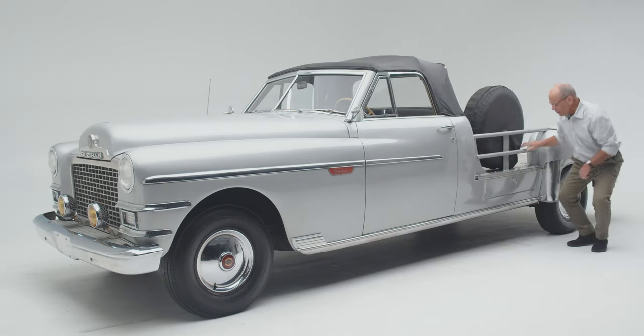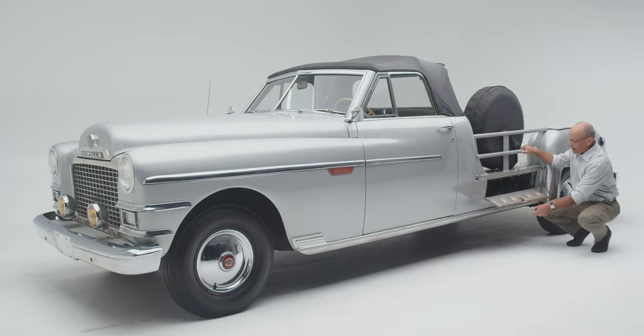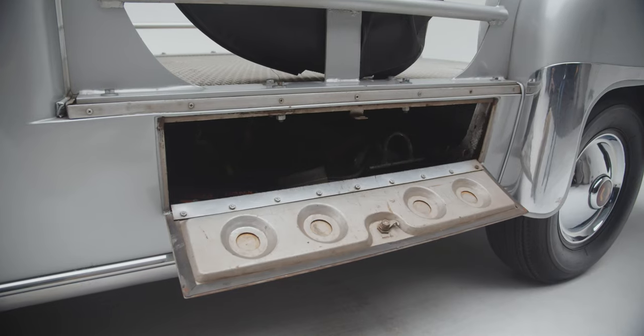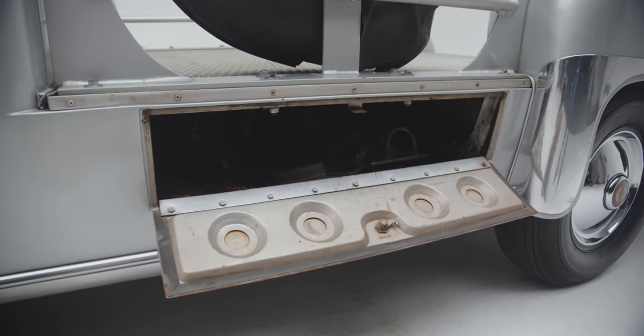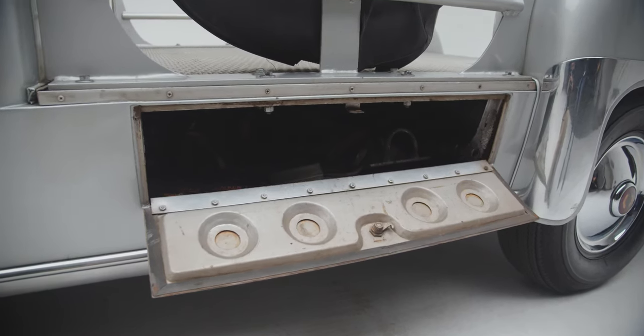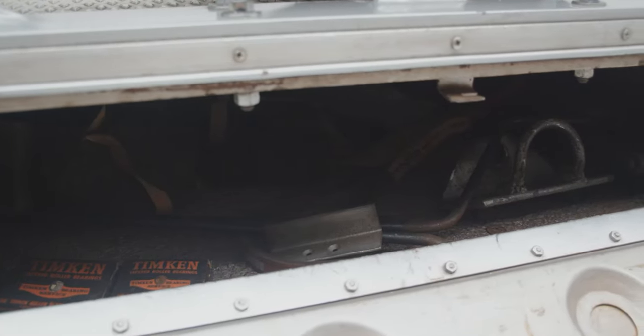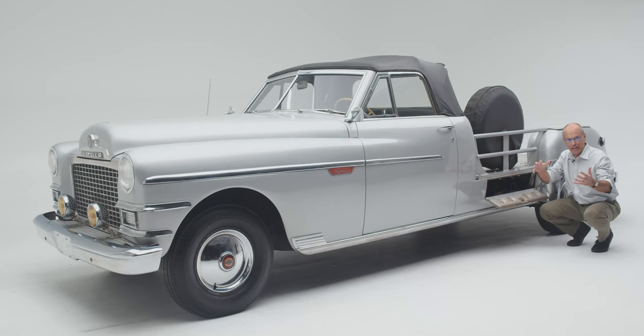They also had under-bed compartments which you could use for storage or for counterweights. For example, if you had a camera on one side and knew you were going to be making especially sharp turns and wanted to keep the chassis as flat as possible — even though the independent rear suspension would help — you could put weights in here. You could also store apparatus: extra microphones, extra lights, extra lenses, whatever you thought you would need.